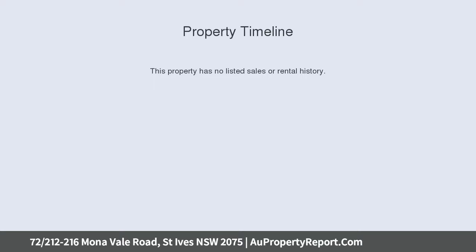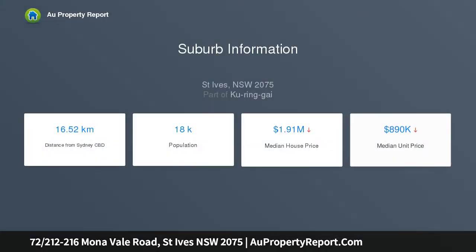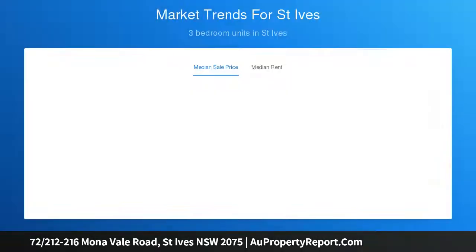an appealing sanctuary or investment in the heart of Saint Ives. Impeccably appointed throughout with perfect flow-through ventilation and balcony access from every room, its desirable location is mere footsteps to popular Stanley Street cafes and city bus connections.